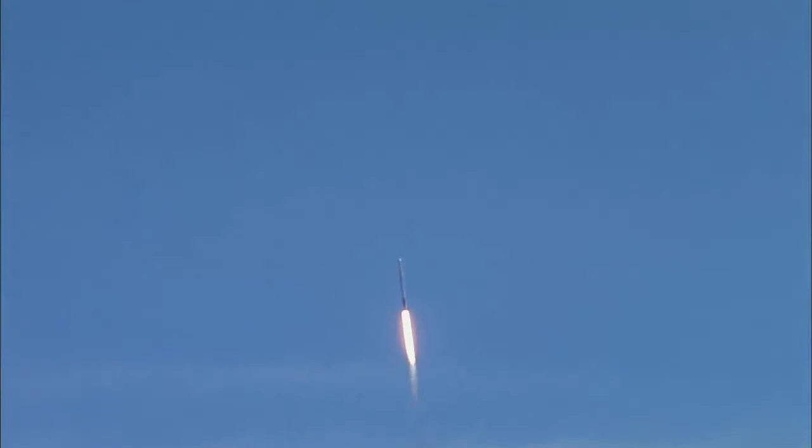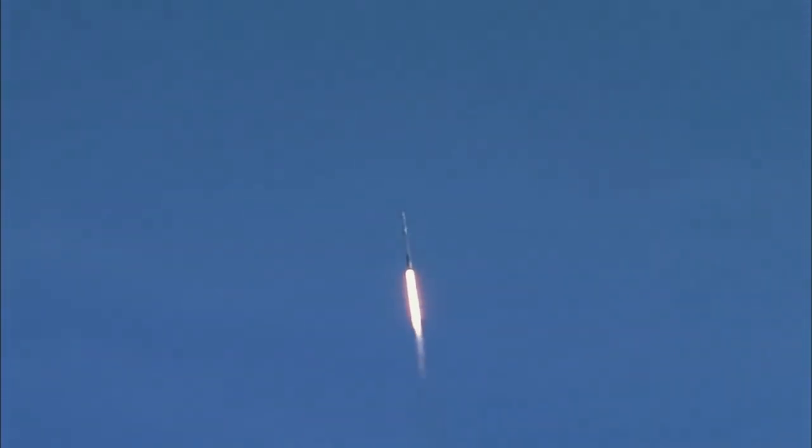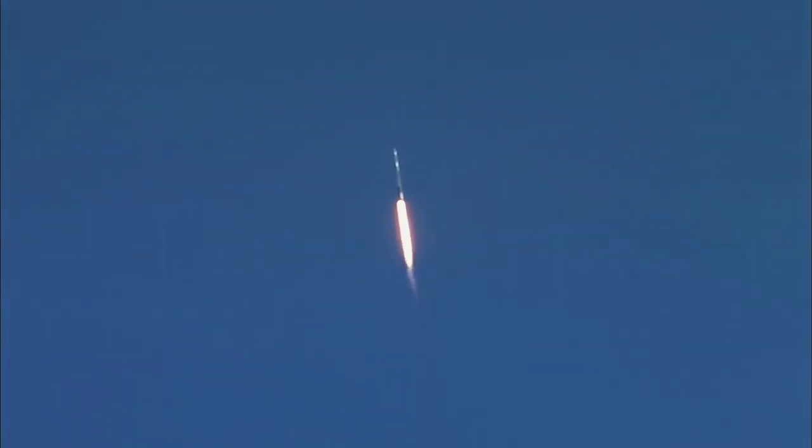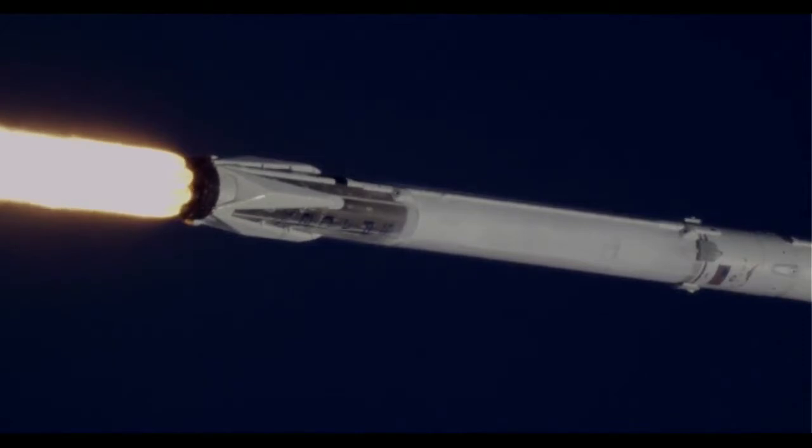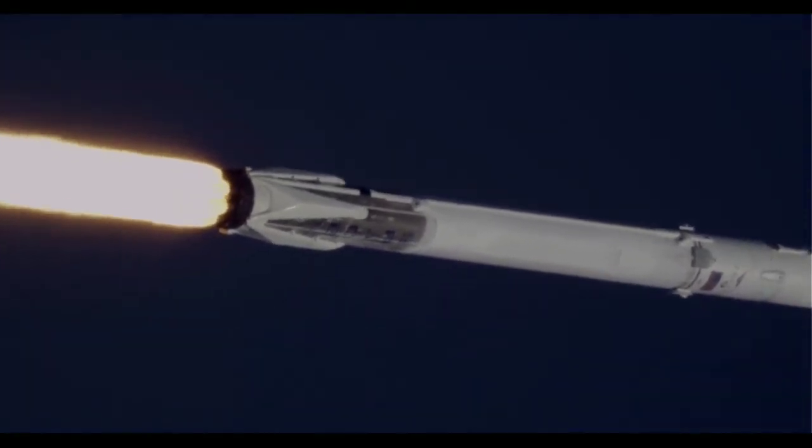At one minute, five seconds after liftoff, Falcon 9 reaches transonic speed. The vehicle will pass through an area of maximum dynamic pressure, known as Max Q, at one minute, 18 seconds after liftoff. This is the point where mechanical stress on the rocket reaches its peak because of the rocket's velocity and resistance created by Earth's atmosphere.